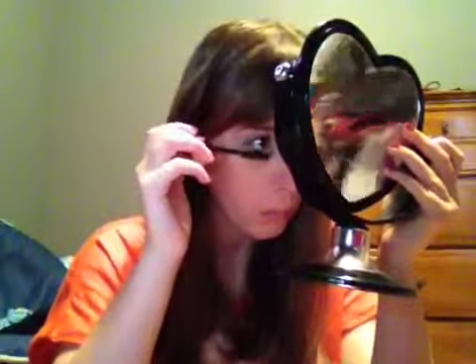Please excuse this face that I am making — I really can't explain it. Now I'm taking the Hervonna Blush by Benefit, swirling that around on my brush and applying it to the apples of my cheeks.